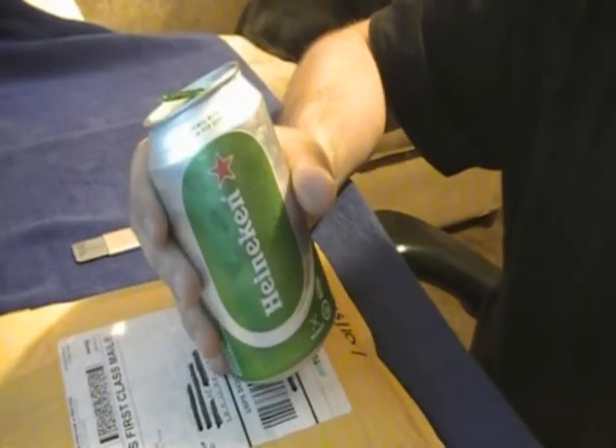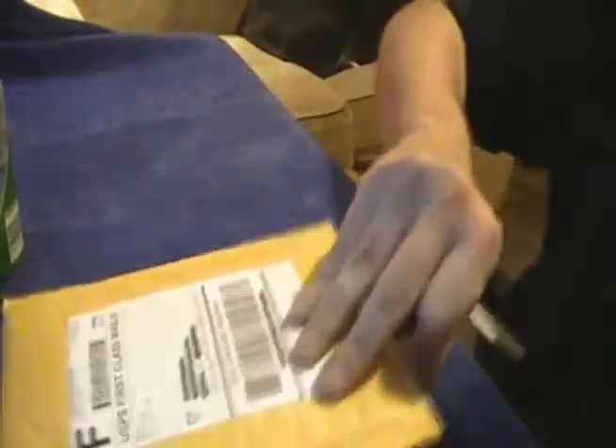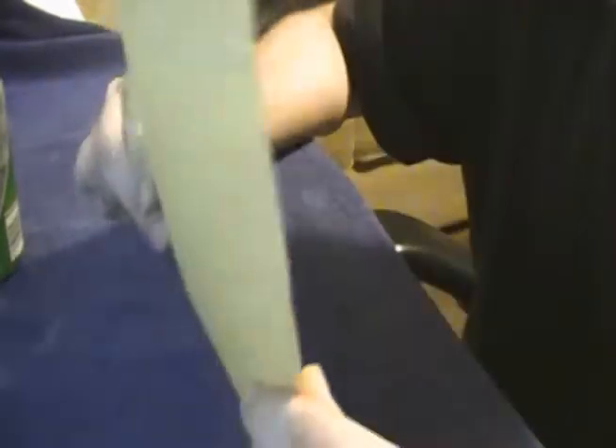We'll go ahead and crack that open real quick and have a taste. Makes me feel all James Bond-like. Back with our trusty little box opener right here. Shipping was phenomenal this time around again — ordered on a Saturday, everything arrived here today on Wednesday, so I'm very happy with that. And without further ado, we're going to go ahead and crack this puppy open.